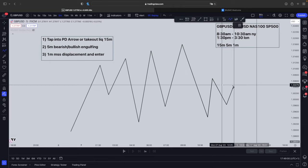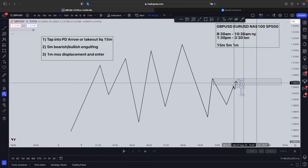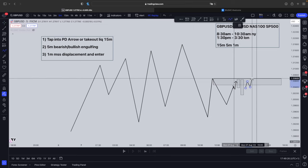As soon as price hits our trading time, we're going to wait for a liquidity zone to be taken out or wait for a tap into a PD array. A PD array is just a point of interest — for example, a FVG combined with an order block. Once that happens, wait for price to tap off it, then go down to the 5-minute time frame and wait for a bearish engulfment candle. The candle after it has to engulf the body of the previous candle. As soon as this happens, go down to the 1-minute time frame and enter off the extreme FVG.